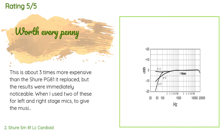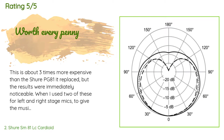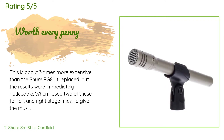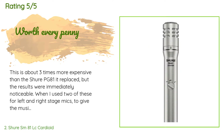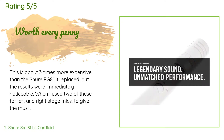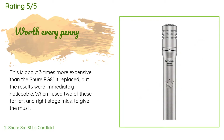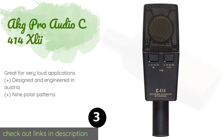A customer said: 'This is about three times more expensive than the Shure PG-81 it replaced, but the results were immediately noticeable. When I used two of these for left and right stage mics to give musicians room sound in their IEMs, I could see their reactions during rehearsal — they commented that for the first time they could actually hear all the detail and nuances around them. When using a pair as drum kit overheads, I was able to turn the mics way down on the toms, snare, and cymbals and just use these to pick up the brightness.'